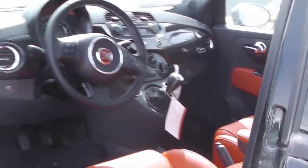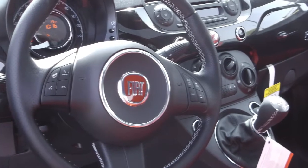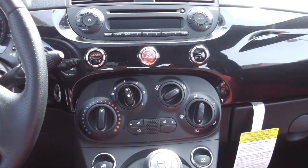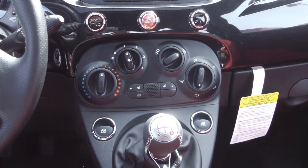Features include power locks and windows, steering wheel mounted audio controls with cruise control, AM FM radio with Sirius satellite radio, Uconnect hands-free Bluetooth with voice command, air conditioning, and a sunroof.